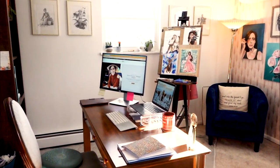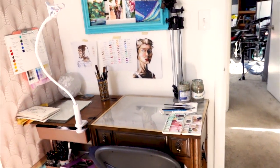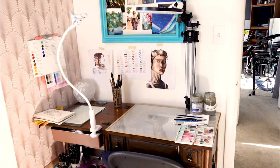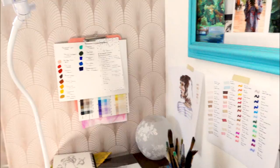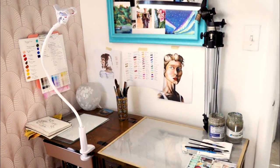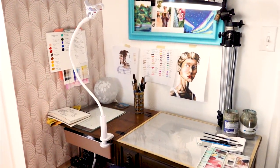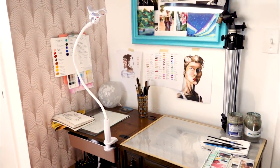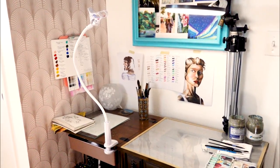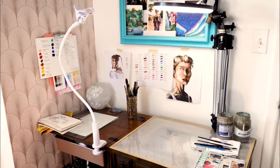I have three main sections in my studio. The very first one is right by the door and this is where I do all of my painting. I have a ring light up here that I've just recently configured to this space, which allows me to take awesome video footage of the artwork. It also provides equal light around the surface, so when the sun goes down I don't even notice it.